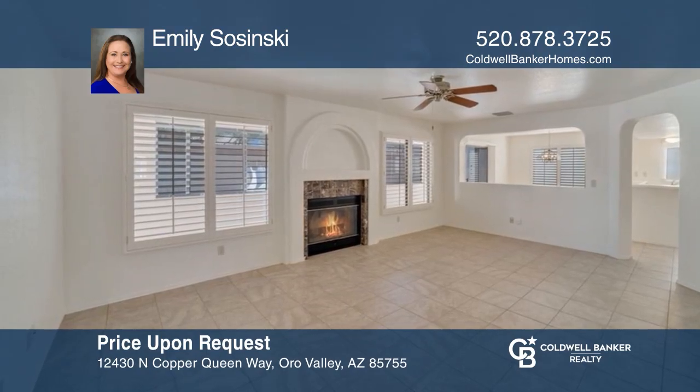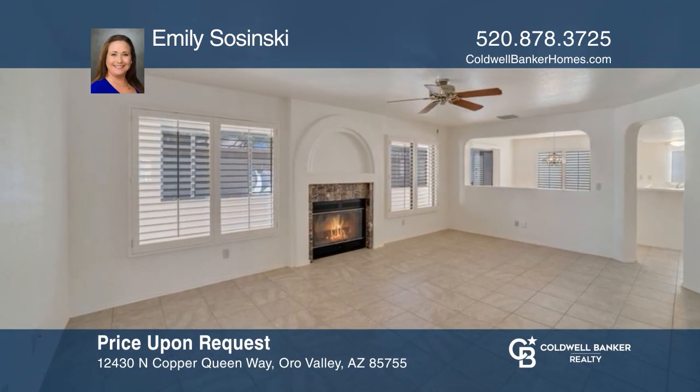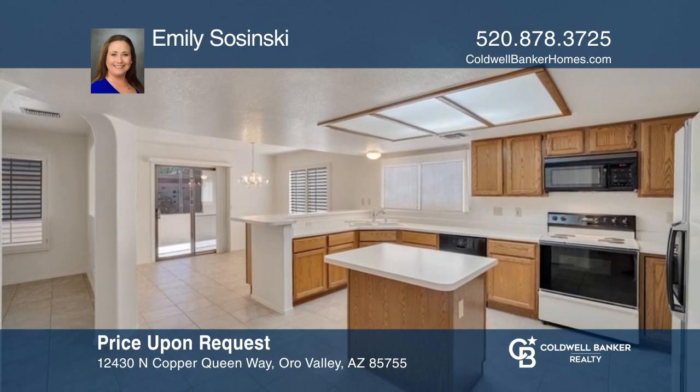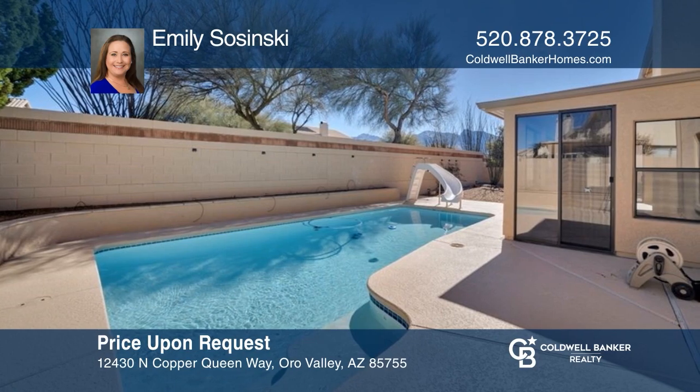This move-in-ready home shines with pride of ownership with a spacious kitchen, a backyard pool, and an Arizona room. Emily Sosinski can tell you more.